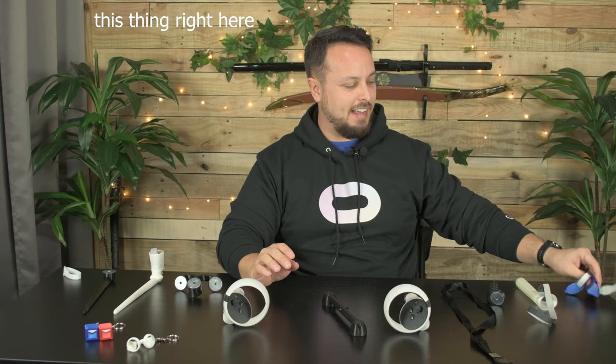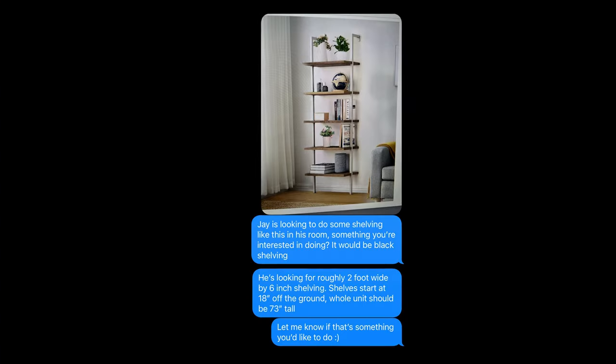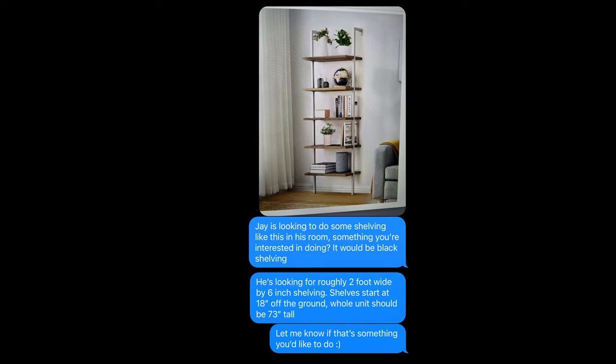That huge back wall is all made out of reclaimed pallets, scrap wood — wood that would have just gotten thrown in a landfill or somewhere. It's our backdrop behind us and it looks awesome. Recently I was like, hey, I need this shelf. So I was like, what if I send you just some dimensions and a vague idea? And luckily she's the expert.